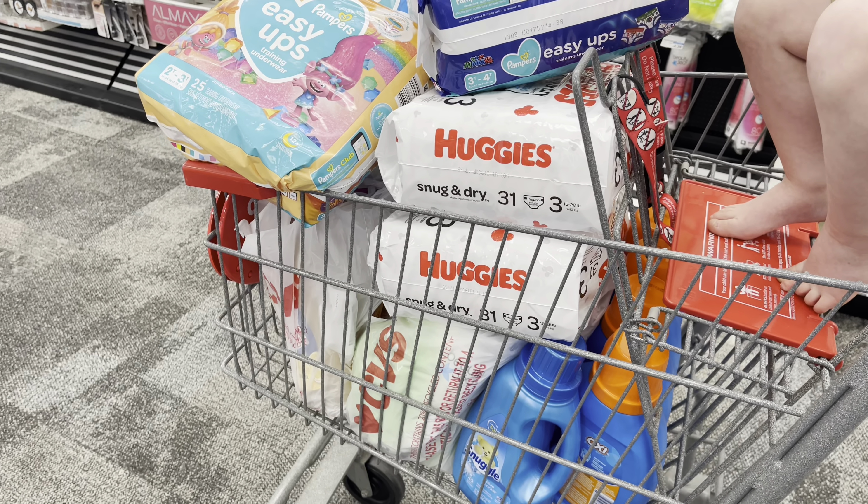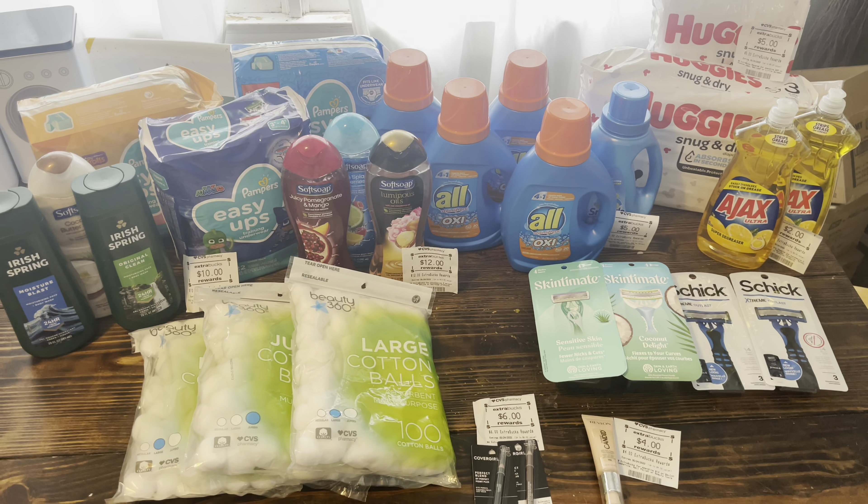Here is everything I'm grabbing. Let's go ahead and go home and go over the final cost. Hey guys, we are back home. This is everything I got.